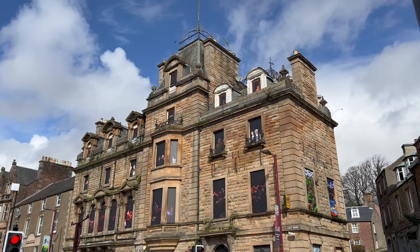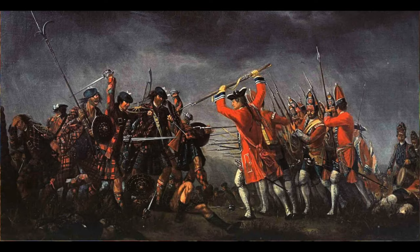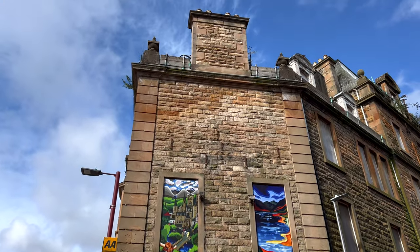If ever you guys visit Crieff, you must visit the Drummond Arms Hotel, because this is the location where Bonnie Prince Charlie had his last war meeting before the Battle of Culloden. The history just kind of hits you. Unfortunately it has been neglected, so you can't go in and have a drink, but there is talk of it being regenerated. It's protected, so even though the owner has neglected it, it can't be taken down because it's of historical significance. It's right in the centre of Crieff and definitely worth looking at.